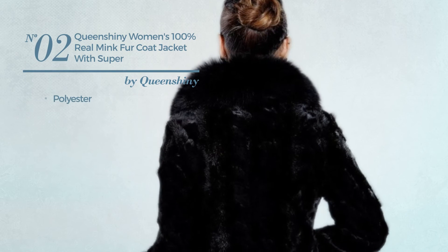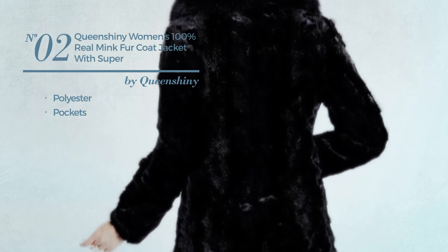Number 2. Produced with polyester, with pockets. Available in 2 more colors.